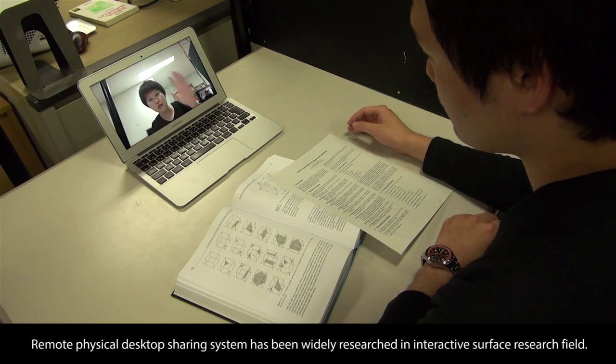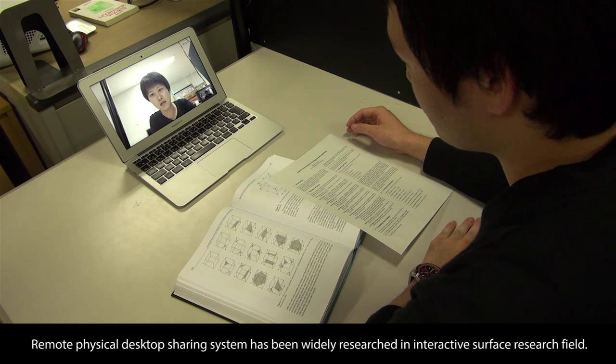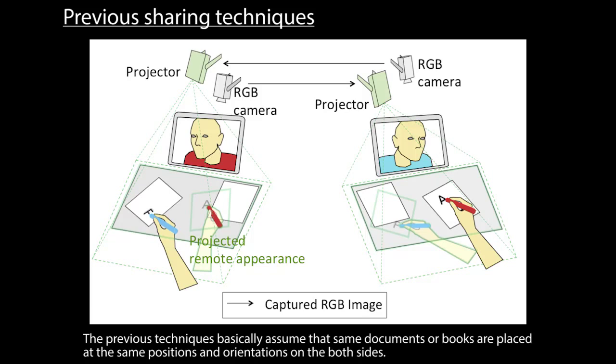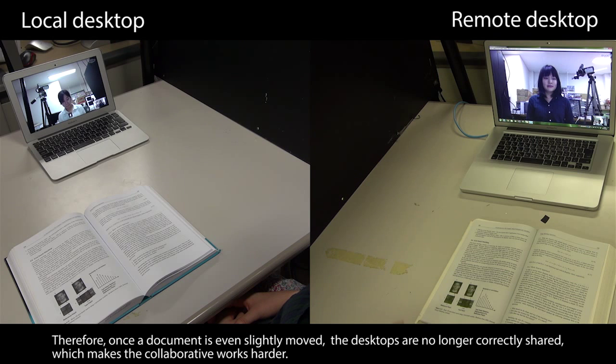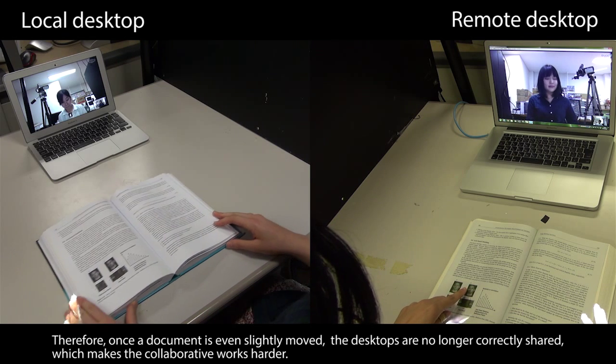Remote physical desktop sharing systems have been widely researched in the interactive surface research field. Previous techniques basically assume that the same documents or books are placed at the same positions and orientations on both sides. Therefore, once a document is even slightly moved, the desktops are no longer correctly shared, which makes collaborative work harder.